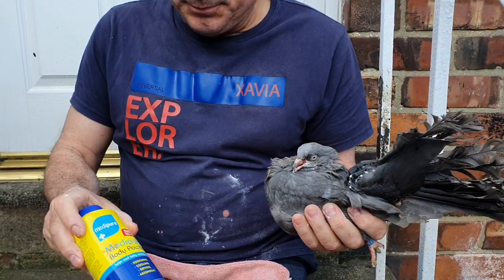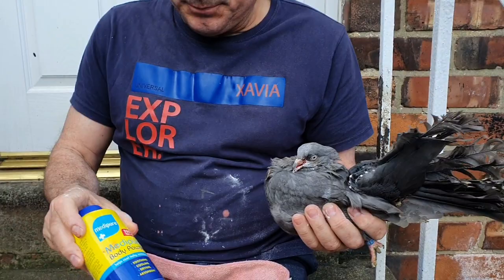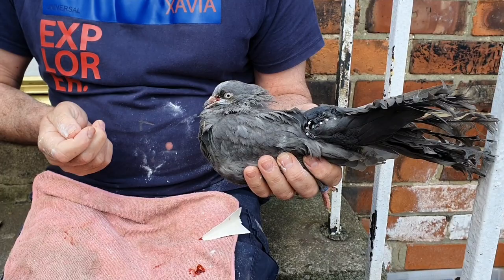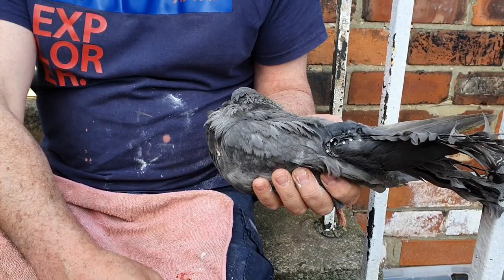Hopefully in the next couple of days that'll heal up. I've just put a bit of medicator powder on just to help, and as you can see there's the lump of canker that was in her throat. What I'll do now is give her a course of anti-canker treatment using some Metrazonadol and see how it goes.